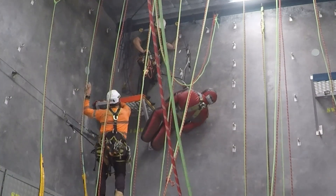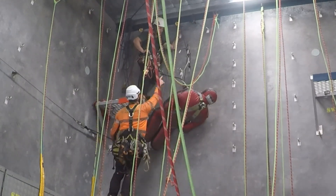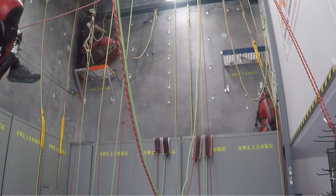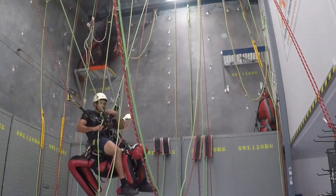Our trainers are all level 3 technicians with years of industry experience and come from around the world. With our iRider Certified Training Academy, we can deliver the training you need to get into the industry.